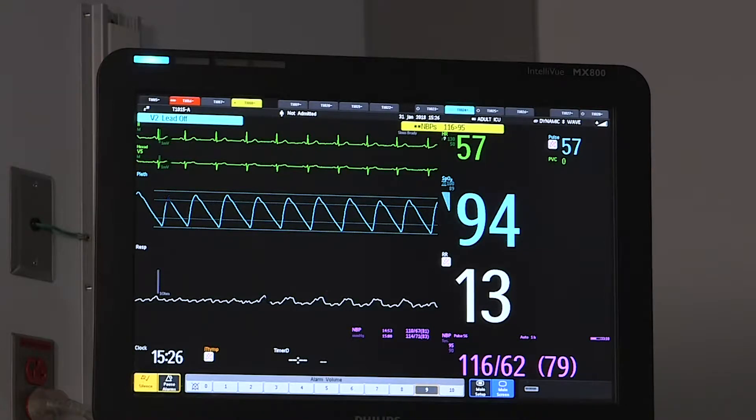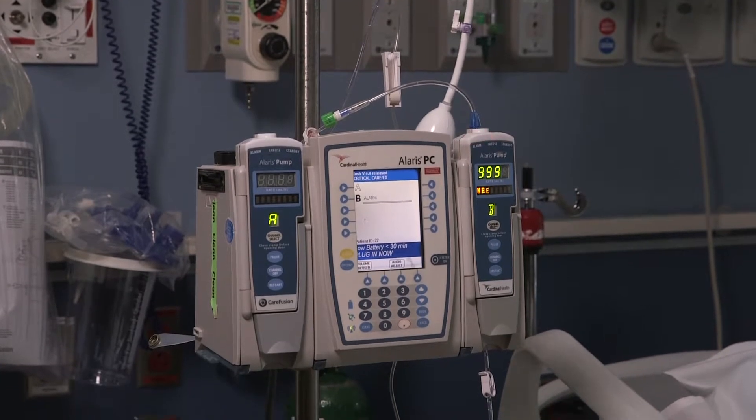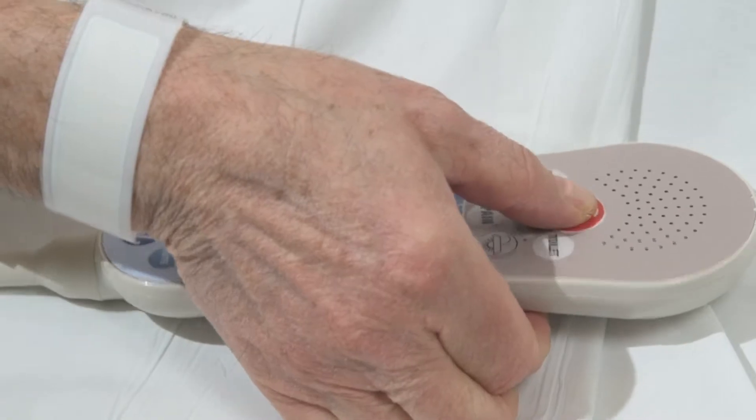There are different alarms in the ICU. All staff are trained to differentiate and respond to the alarms. Please do not touch any of the equipment. Use the call light if you have questions or concerns about the alarms.